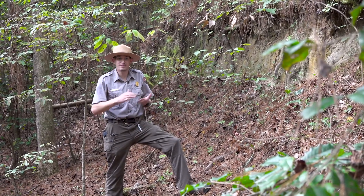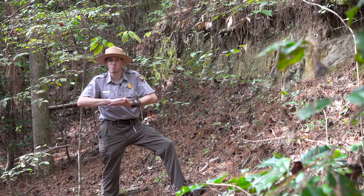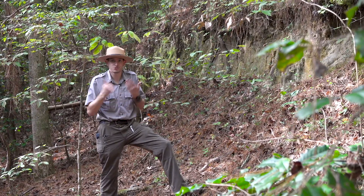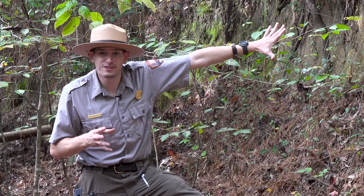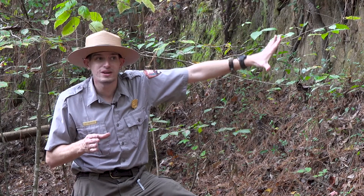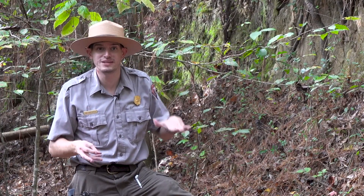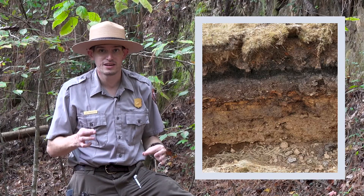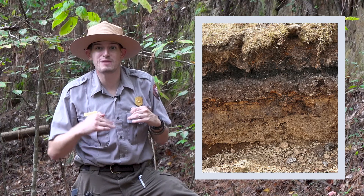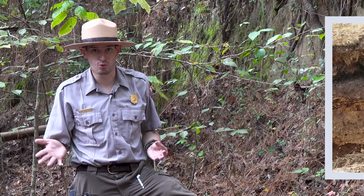And it becomes sometimes not just soil anymore, but it can even become rock over time. So soil can become rock. So if you ever can find a place where you can actually go below the surface level of soil and see what's beneath it, take a look. See if you can see the different layers. And you never know, those layers might be hundreds, maybe even thousands of years old.